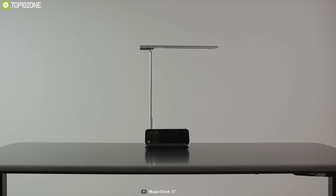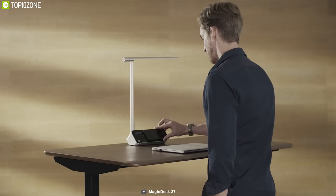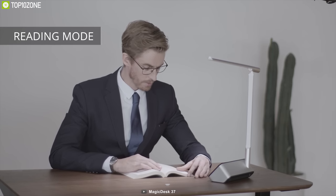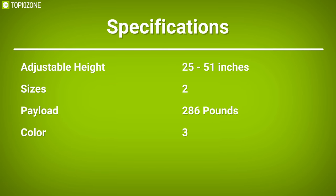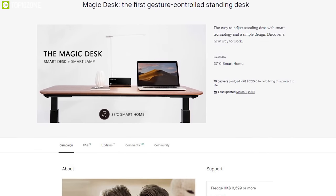This desk also comes with an LED light, a display, as well as wireless and USB phone charging ports. The LED lamp generates light for three different ambiences: screen mode, reading mode and focus mode, to optimize your workflow. It turns itself off when you leave your desk for more than 10 minutes and turns on automatically when you return. Discover a new way to work with the Magic Desk — you can back them up on their crowdfunding campaign at Kickstarter.